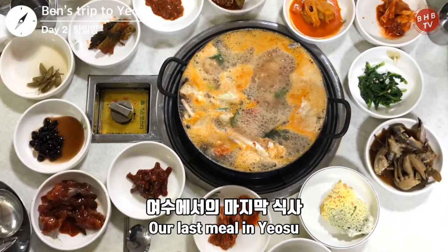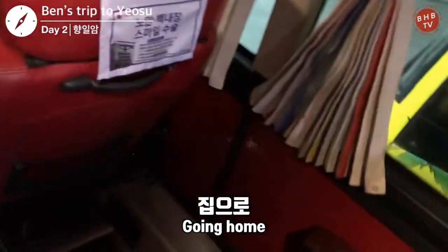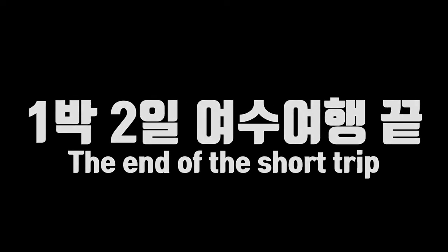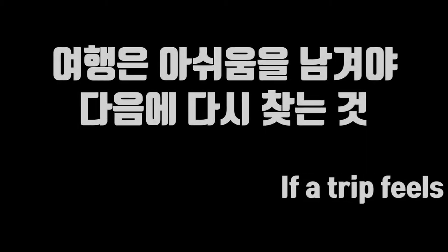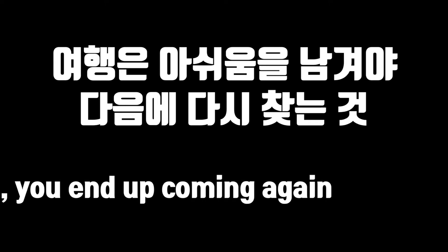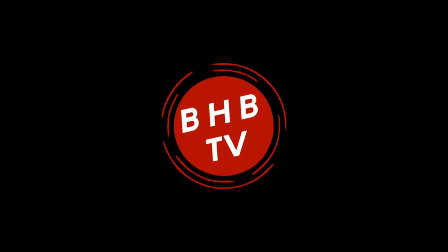After eating lunch in Yeosu, it is time to head home. Everyone, if you feel like you've had enough of Seoul and Busan, then maybe you can go check out Yeosu. This has been a trip with Ben, and thanks for watching everyone.